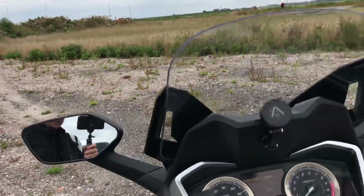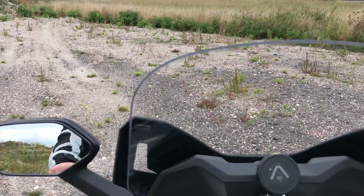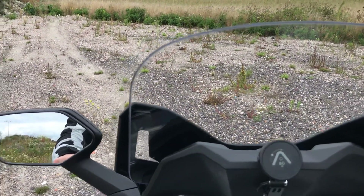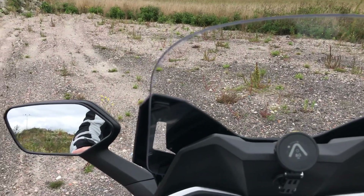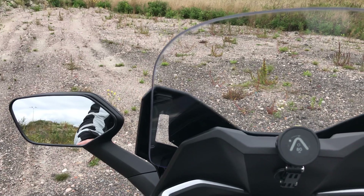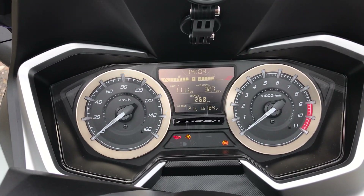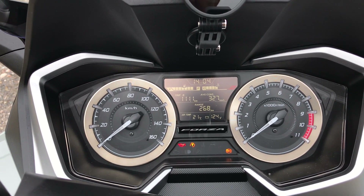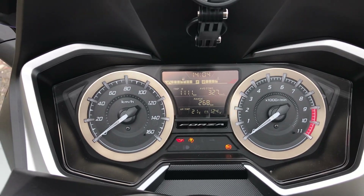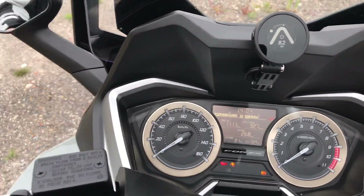Wind protection is pretty good. Mirror visibility is decent — you do see your elbows, but that's pretty normal on any bike. The dash has a lot of information — all the information you need and none that you don't, apart from the battery voltage readout which I'm not sure why you'd ever need.